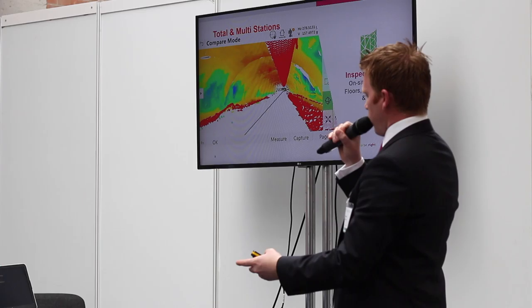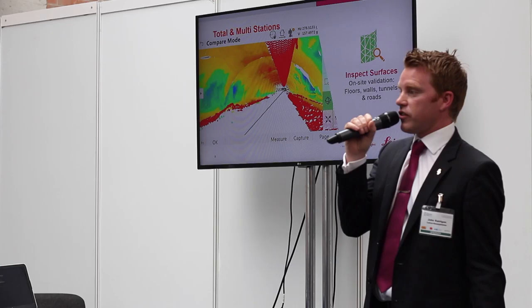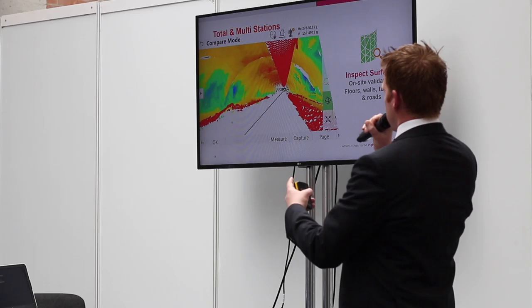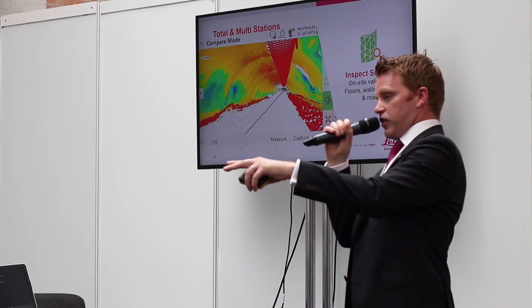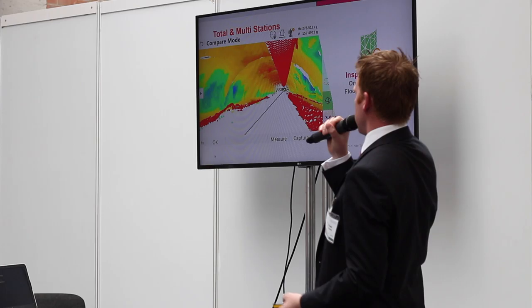For instance, we have a design of a concrete floor in here and we want to understand the flatness of that floor and if there are any deviations. With our instrumentation, we're able to set the instrument up, do a quick scan of the floor, and live in the field create a report, create a heat map. So live, we can say there is an issue in that floor over there — go and amend it straight away before we leave site, before it becomes a more costly operation.